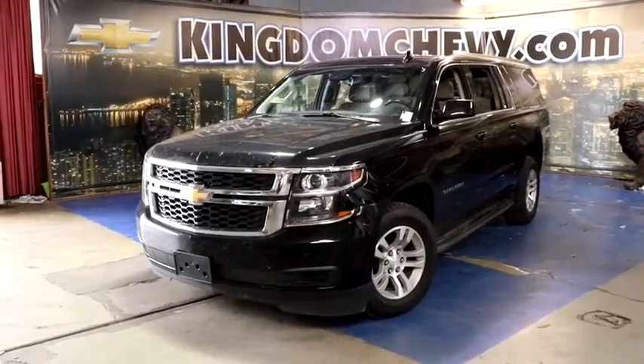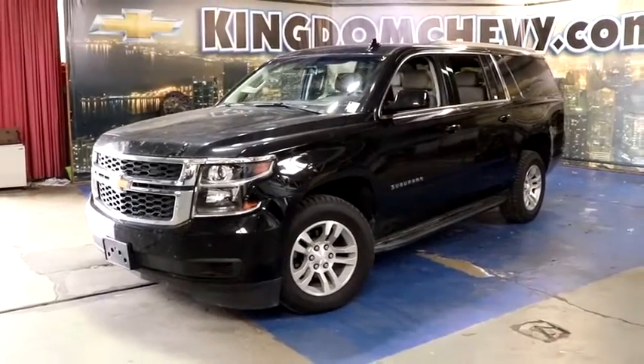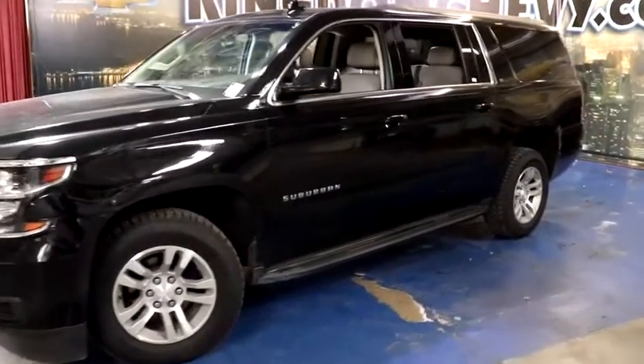Take a ride in the 2019 Chevrolet Suburban. The Suburban excels at towing heavy trailers, hauling loads of people and gear, and enduring hard use and rugged terrain.